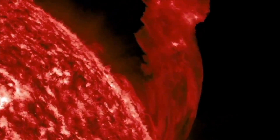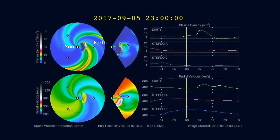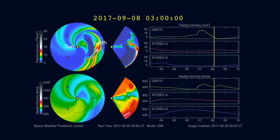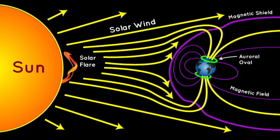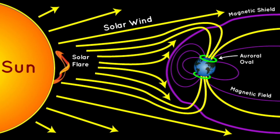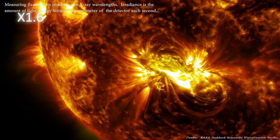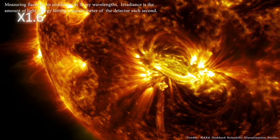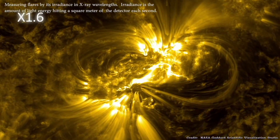CMEs also carry a strong embedded magnetic field along with them, furthering potential interactions with Earth's magnetic field and possibly leading to more intense geomagnetic storms. CMEs can reach Earth in as quick as 18 hours, but usually they arrive in 2-4 days. Radiation storms may take place when highly energetic protons suddenly accelerate along magnetic field lines stretching out from the sun into space. These storms are often associated with solar flares and CMEs and can reach Earth in as quick as tens of minutes.